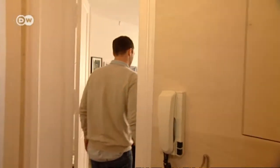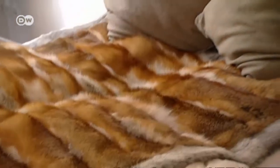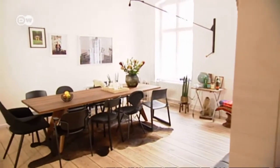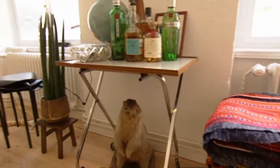Welcome to the Freunde von Freunden Apartment. Big is not always beautiful, and this modestly sized apartment proves it. A vision of modern urban living on 65 square meters, it's a taste of what fans of the Freunde von Freunden, or FVF website, had been viewing online for five years.